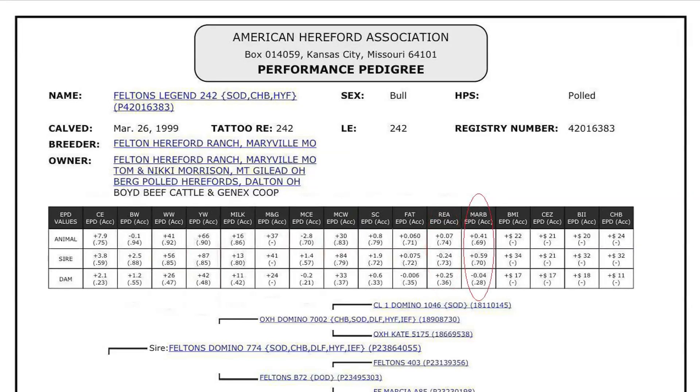Marbling EPDs reflect differences in an adjusted 365-day marbling score based on carcass measurements of harvested cattle. Breeding cattle with higher marbling EPDs should produce slaughter progeny with higher quality grades.